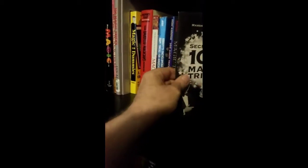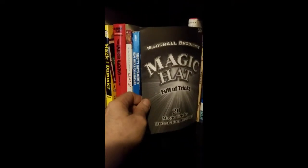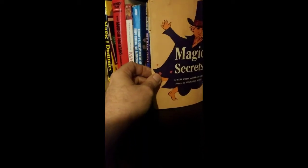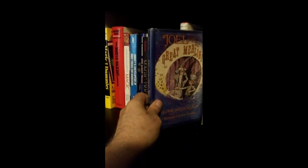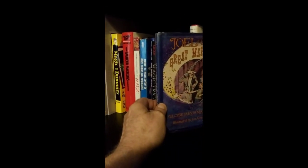Magic with Cards by Frank Garcia and George Schindler. And some more sets — this is from Marshall Brodin's 100 Magic Tricks. Marshall Brodin's Magic Hat Full of Tricks. Magic Secrets by Rose Weiler and Gerald Ames. And this is just a book about a magician.